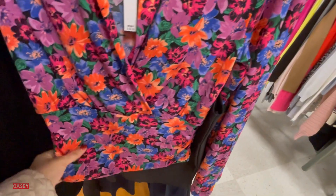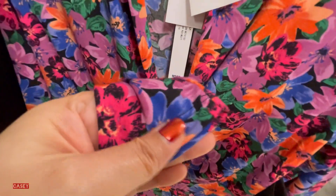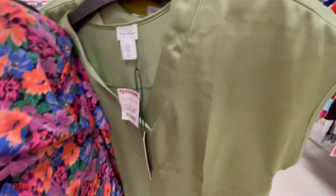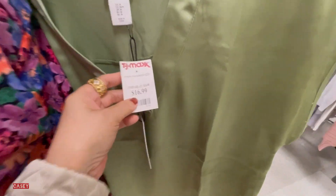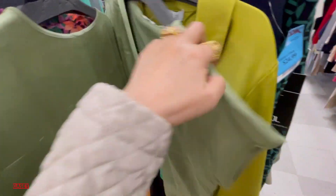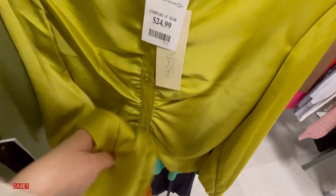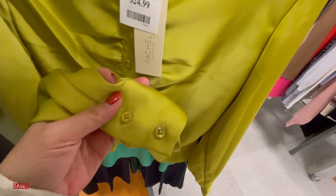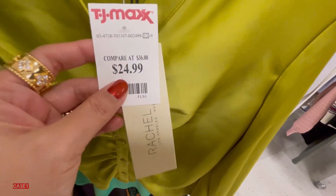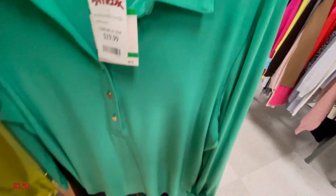Flower print tops for $16.99. They also have this V-neck top in green in a silky material. And then there's this Rachel & Zill long sleeve top with ruching at the front, button details at the wrist, for $24.99.